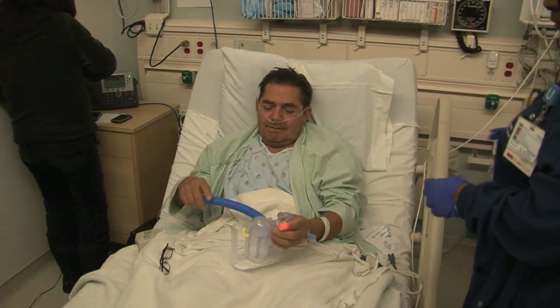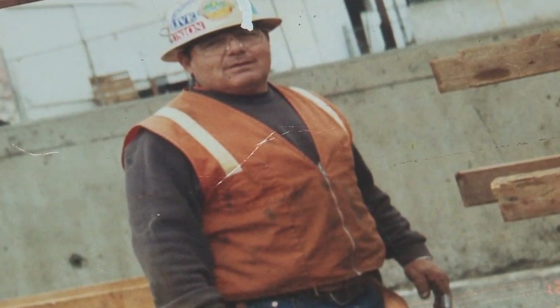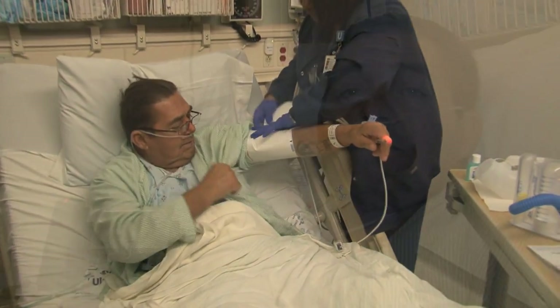57-year-old Fernando Padilla has pulmonary fibrosis, an incurable scarring of his lungs. Once a carpenter lifting 100-pound beams, now Fernando struggles just to breathe. He can't wash his car, can't rake the yard, can't do nothing.